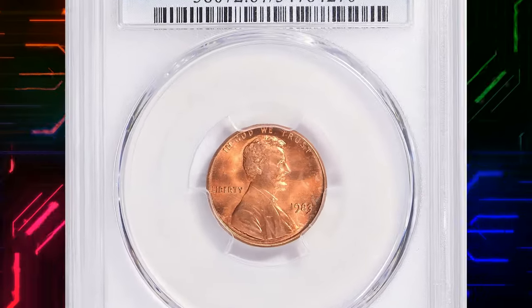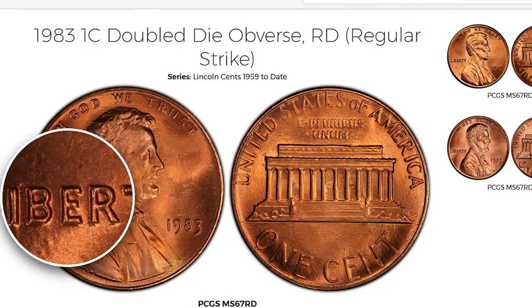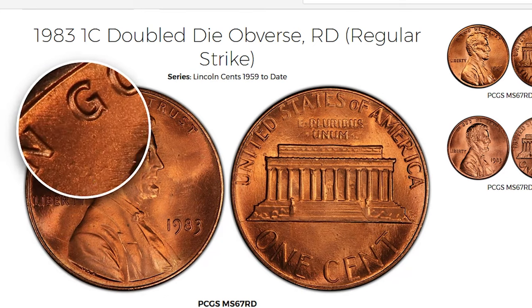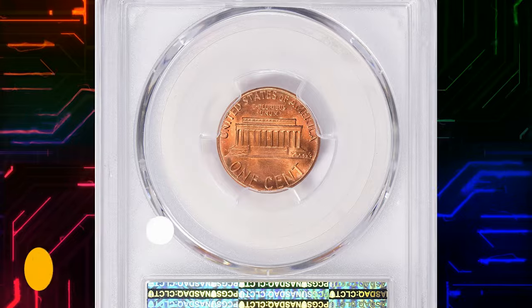Number 3: 1983 Cent Double Die Obverse. The doubling on the date and lettering is a distinctive feature of this coin. Coupled with a grade of MS-67 Red, it becomes a rare and valuable addition to any collection. This one ended up selling for $12,436.88 with buyer's fee.